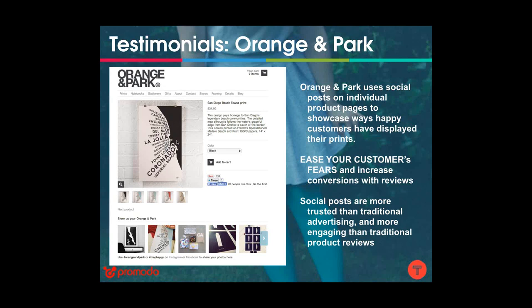Not all customers want to come back to a website and leave a review even if they enjoyed a product. But for most of us, taking a picture of yourself in a new outfit or of a poster you just hung on your wall and sharing it to your social network is a very natural thing to do. Brands can take advantage of this and replace or supplement traditional reviews with social consumer reviews. Orange & Park uses social posts on individual product pages to showcase how customers have used their prints — right next to the 'add to cart' button there's a social hub showing customers' Instagram photos of the art on their walls.